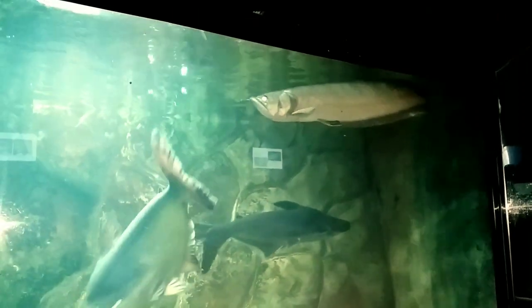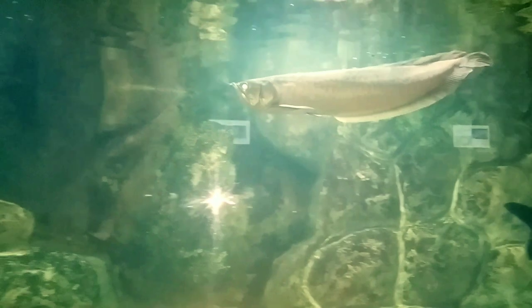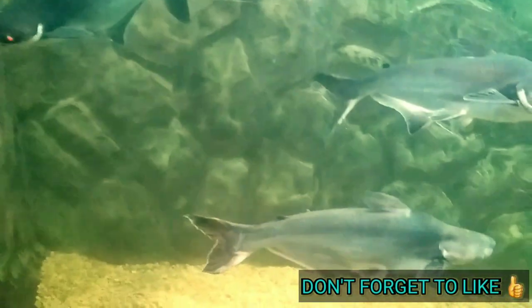Along with the iridescent sharks there is a massive arowana fish. These fishes are looking very healthy. The arowana in this aquarium is somewhere around 1.5 to 2 feet in length. It is looking very healthy, and all the other fish are also looking very healthy and fat.